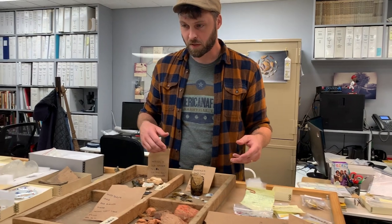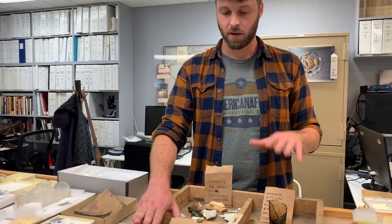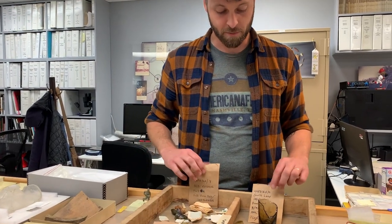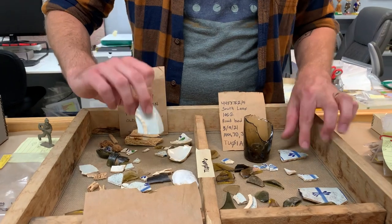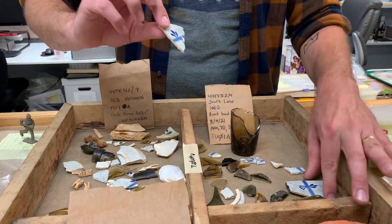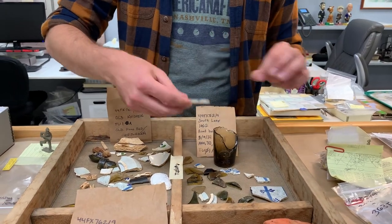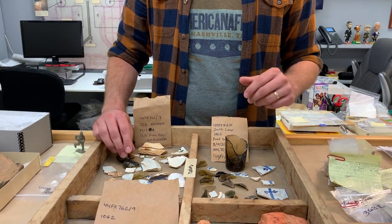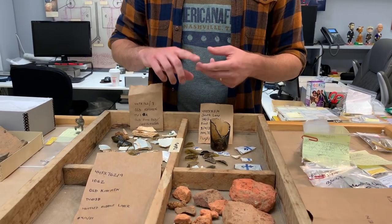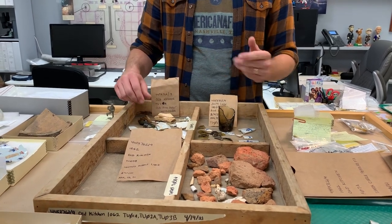That results in this right here. These are some artifacts that we washed a few days ago, currently on the drying rack from the South Lane site that we're currently working on. You can see the dirt's gone. We always let these dry for at least three days to make sure there's no moisture. Then from this point we're able to begin cataloging, labeling, bagging, and storing, and in some cases assembling these things back together.